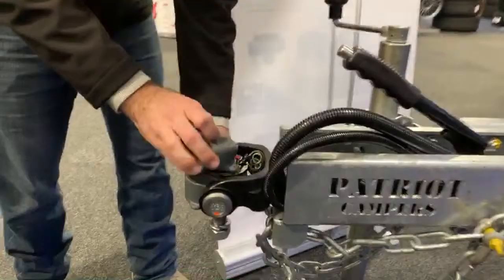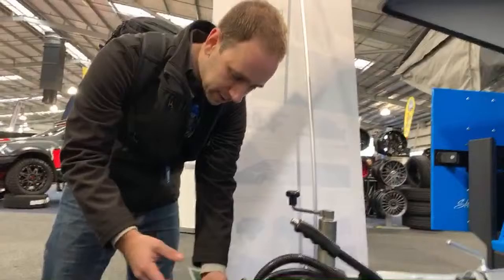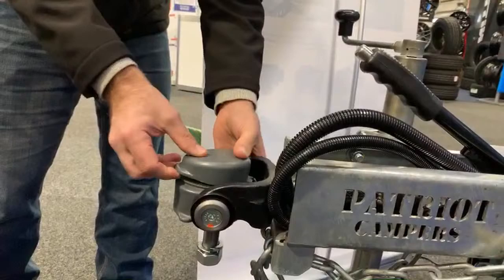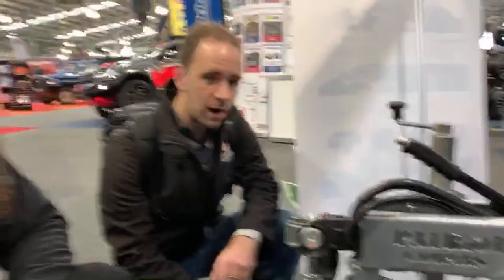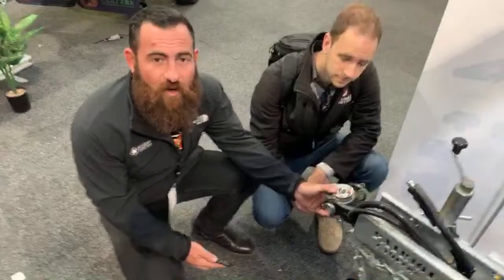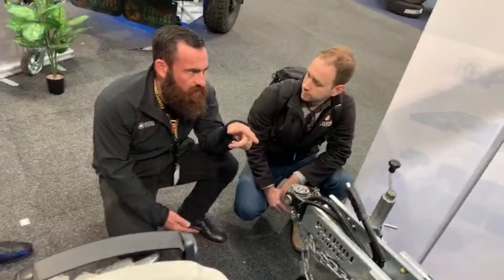The dust cap also confirms it's all locked — it's all designed in Australia, this is the third generation. I know firsthand — I've rolled two X1s. My brother rolled the first one about seven times, and I rolled the second one about six times. The DO35 spun on the hitch rather than pulling the car over. With a big trailer or caravan, if you lose the trailer, it's not going to take your car with it. With a standard 50mm ball and that inertia, a one-tonne trailer can take you over — with the DO35 it doesn't.